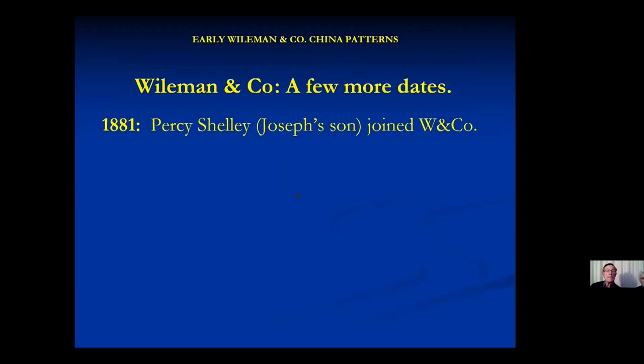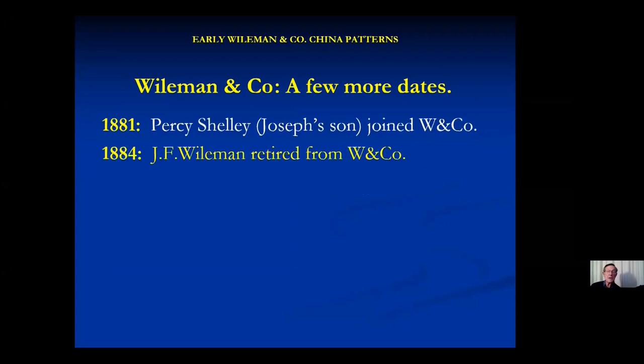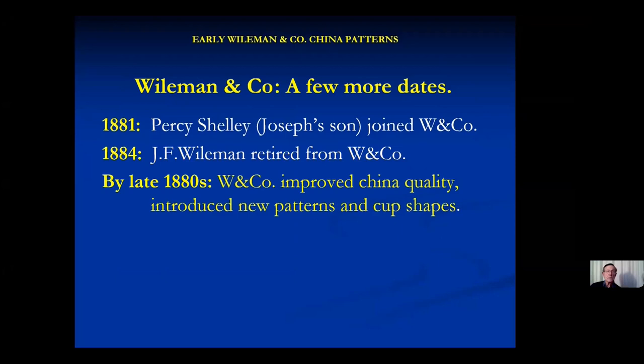A few more dates before we look at pictures. In 1881, Percy Shelley — Joseph's son — joined. He'd had a university education, was young and keen, went to America and saw that they needed to upgrade the quality of their wares. He managed the works from 1886 to 1892. In 1884, Wileman dropped out of the China works but kept on running his earthenware works. Once they dropped out, Wileman and Company became a Shelley-owned company, and that's when they really started to improve their China and bring in new patterns and cup shapes.